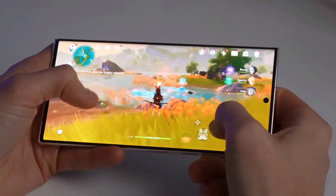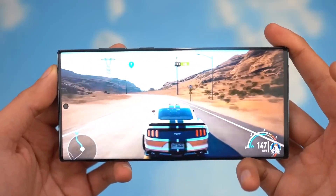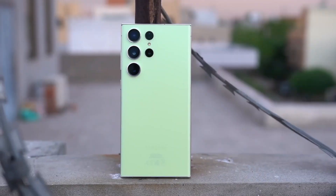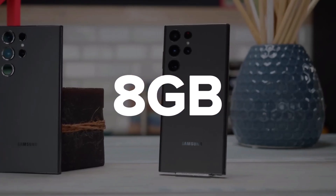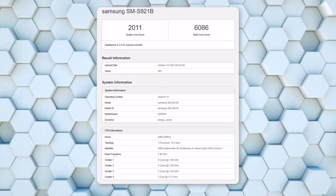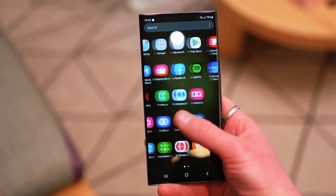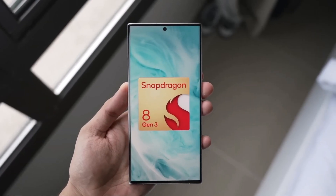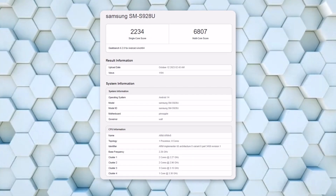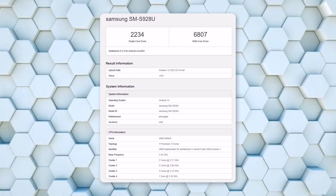New performance details on Samsung's upcoming smartphones come from the online benchmark site Geekbench. The latest listing includes the entry-level Galaxy S24 with 8 gigs of memory running an Exynos 2400 chipset, scoring 2011 on single-core and 6086 on multi-core. Previously, the Galaxy S24 Ultra running a Snapdragon 8 Gen 3 racked up 2234 on single-core and 6807 on multi-core.